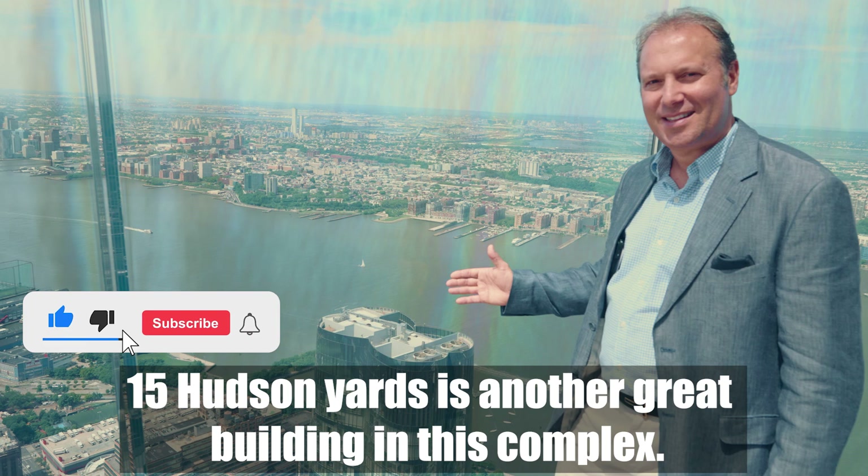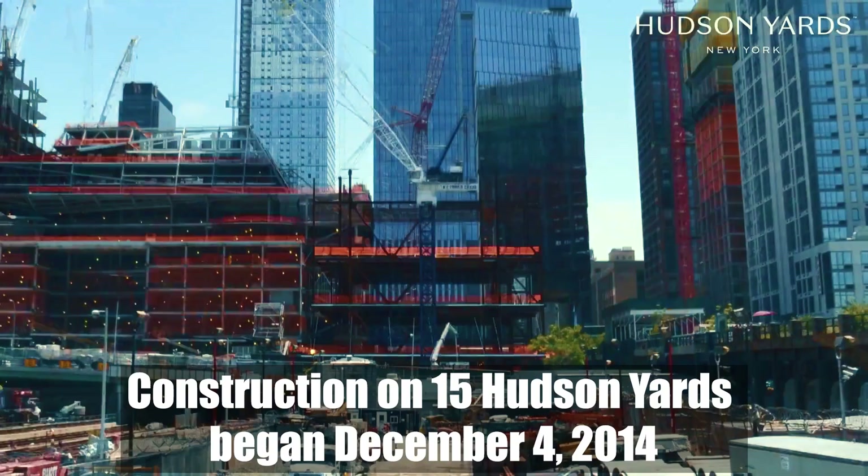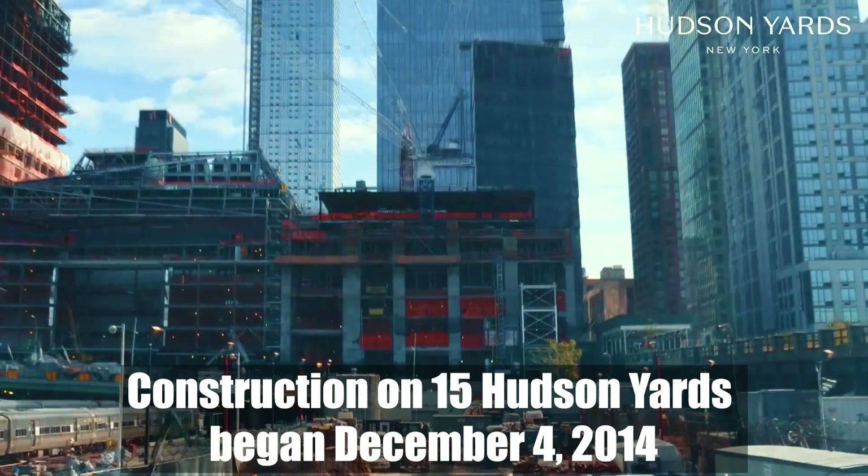15 Hudson Yards is another great building in this complex. It's a condo building and it offers great benefits we would like to tell you about. Construction on 15 Hudson Yards began in December 2014. The tower was completed in February 2018 and opened in March 2019.